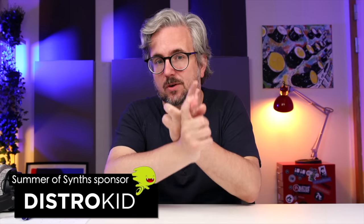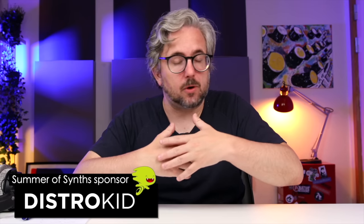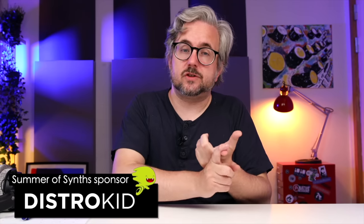Before we move on, I just want to mention our Summer of Synths sponsor, DistroKid. If the Summer of Synths videos have inspired you to create music and you want to release it, you should use DistroKid. They're very quick to get music onto stores and it only costs $20 a year for unlimited uploads to all the relevant stores like Spotify, iTunes, Amazon Music, and Tidal. It's also super easy to collaborate — you just insert the emails of the people you're working with and they get a cut of whatever revenue you make. Check them out via the link below.